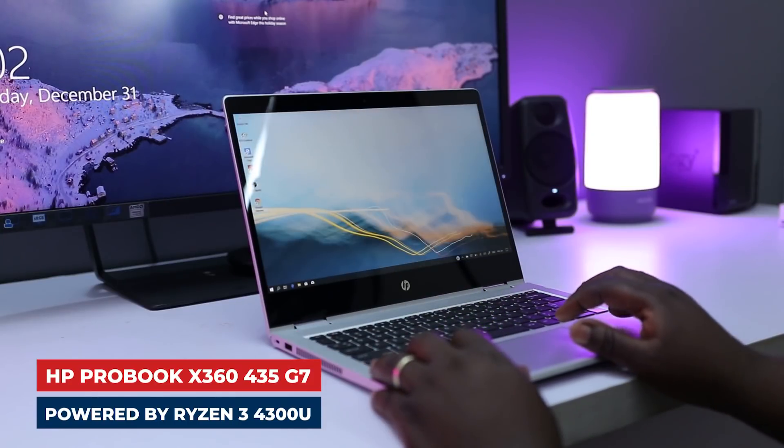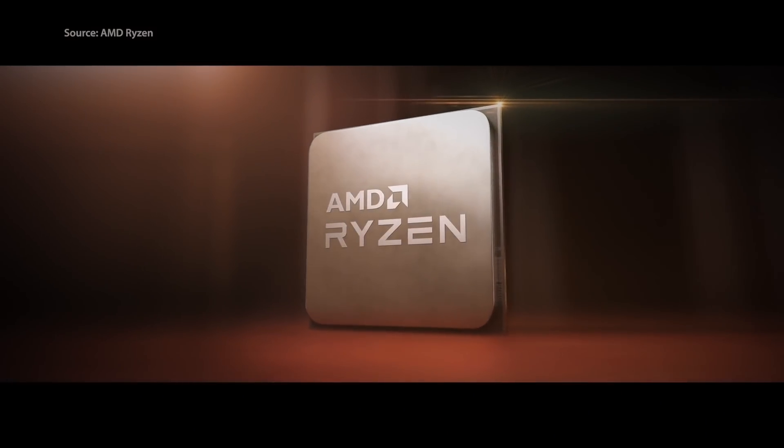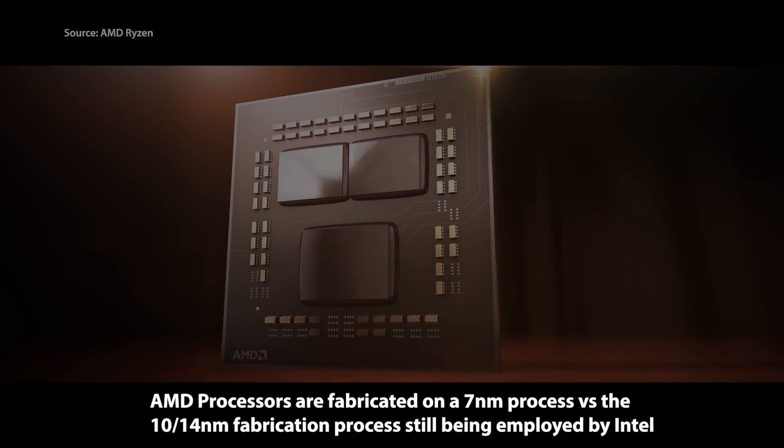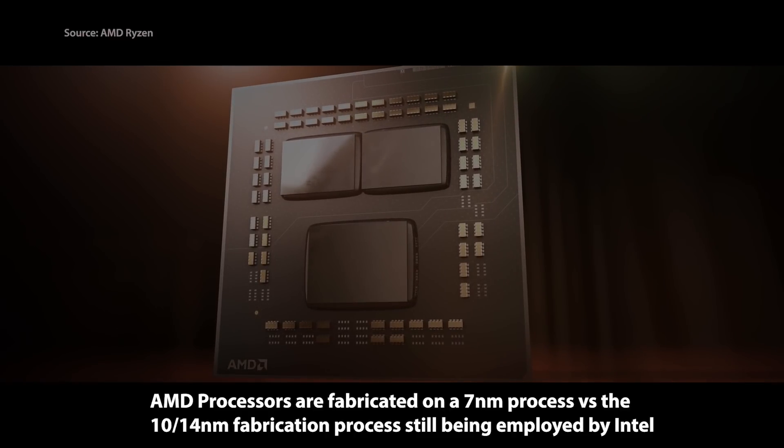The AMD Ryzen 3 4300U sits in the same segment as the Core i3 processors from Intel, but how does it really perform? In recent times, AMD has leapfrogged Intel in terms of processor technology. AMD processors are fabricated on 7-nanometer technology versus the 10-nanometer technology from Intel, and according to recent news, Intel will be pushing the manufacture of its 7-nanometer chips until late 2022 or early 2023.